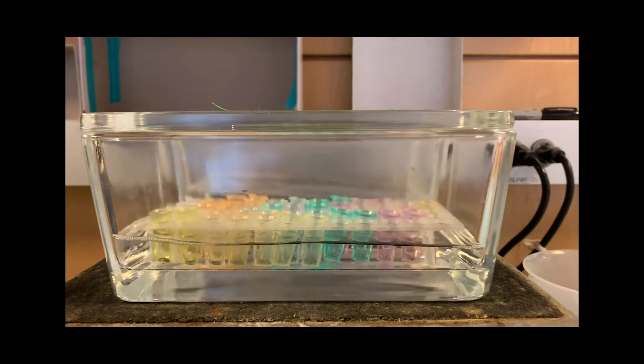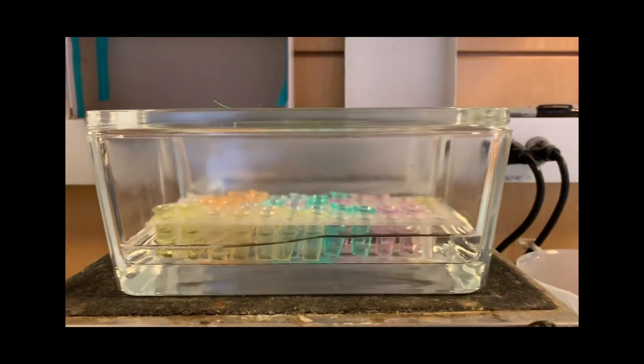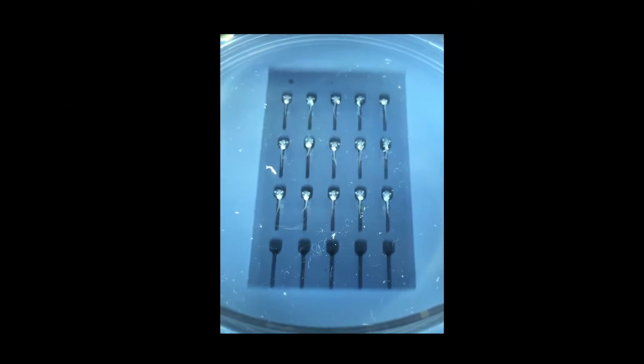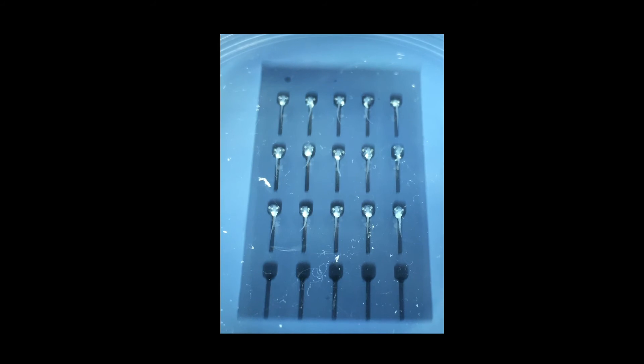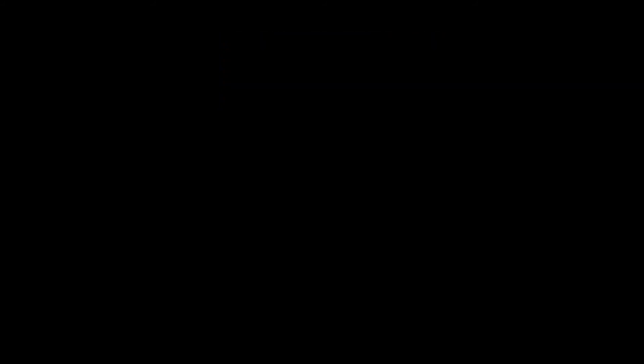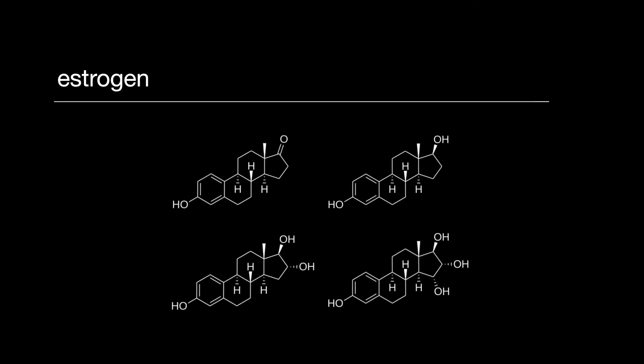One of the best things about working with frogs is that drug screening is simple — we put the drugs in the water with the tadpoles and they absorb it into their brain. We've done that now with 133 compounds, and we found that estrogen actually inhibits a pathway during development.